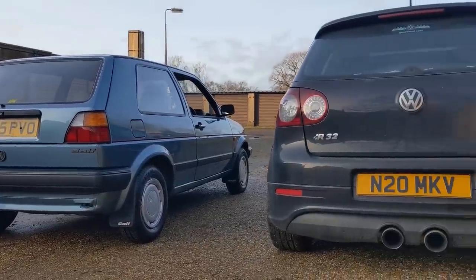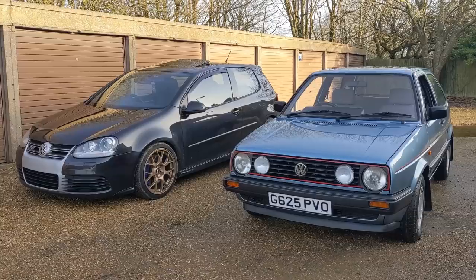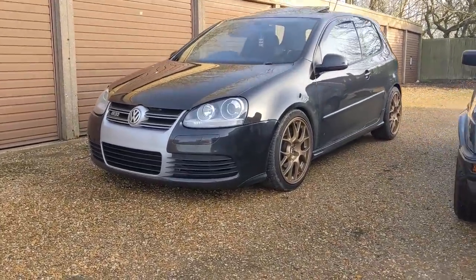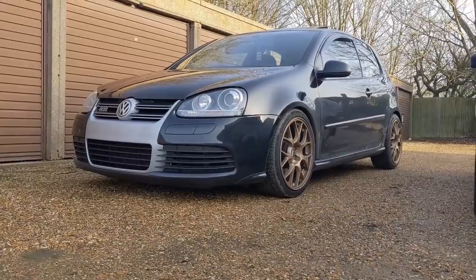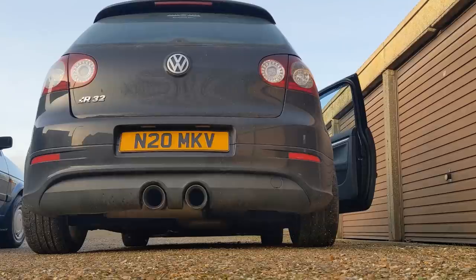The R32 — I've had it since 2017, it's got a few modifications, nothing too crazy. My favourite being the Evo X BBS wheels, which are finished in Volkswagen Sand — a Mark 1 Golf colour — and of course it's got the iconic exhaust note.